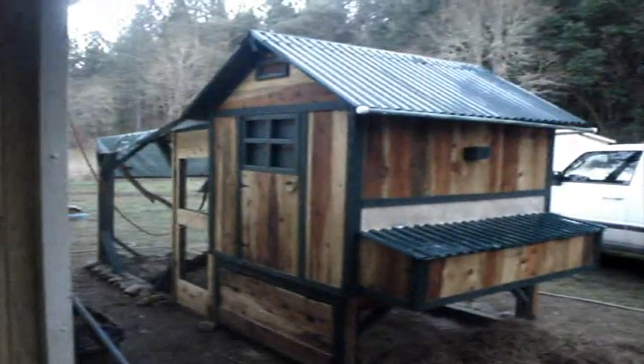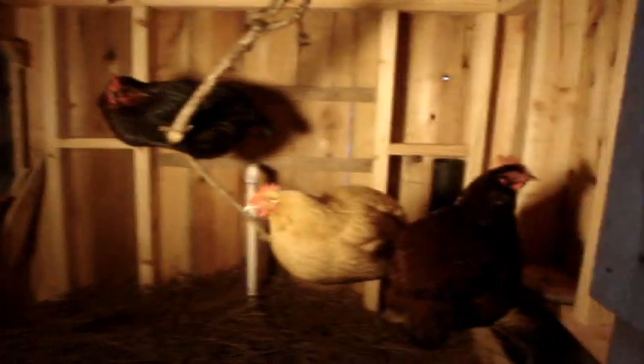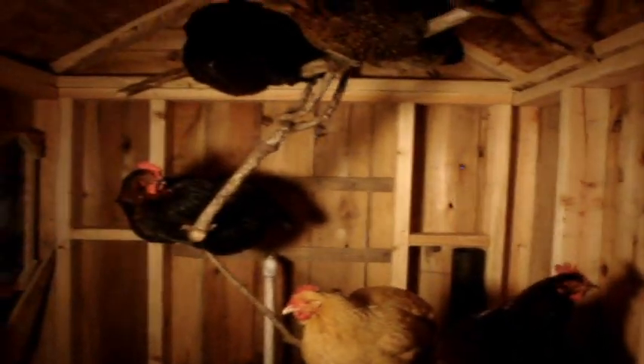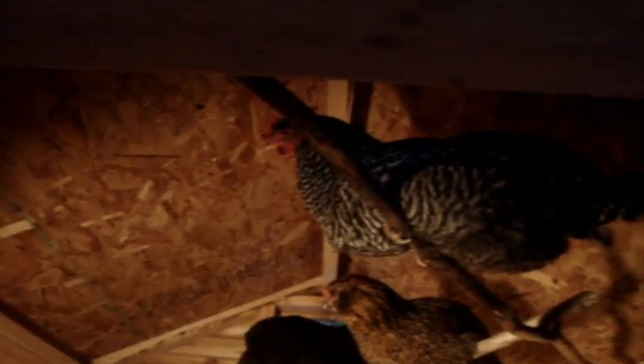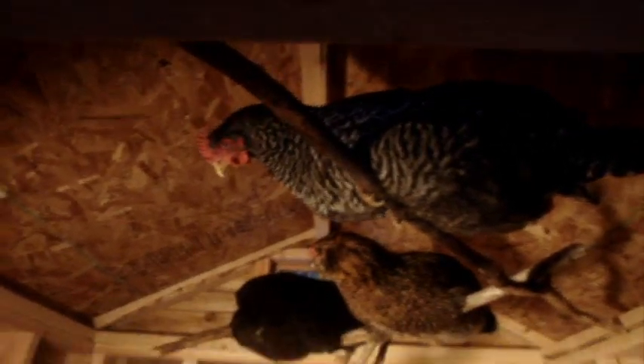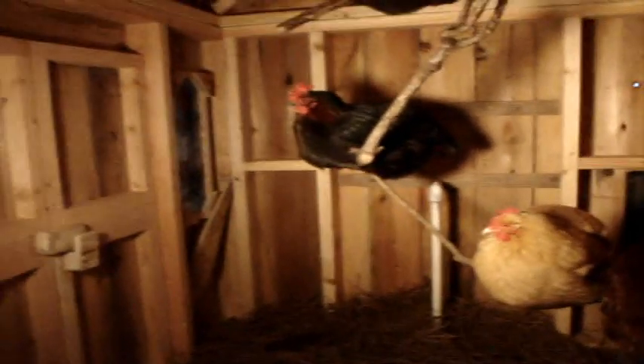Hello everyone, thought I'd give you guys an update on the coop — well, at least the birds. They're just about to go to bed here, it's 5:30. There they are. Hi ladies — look at that Barred Rock, that's Dottie.